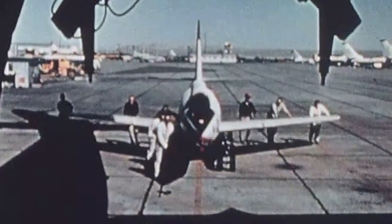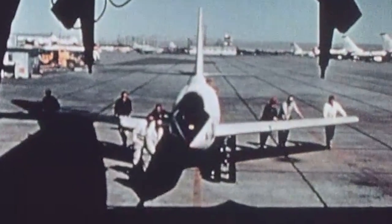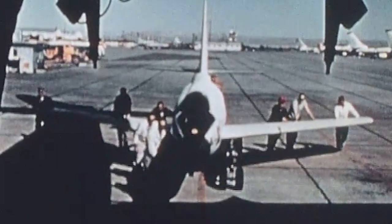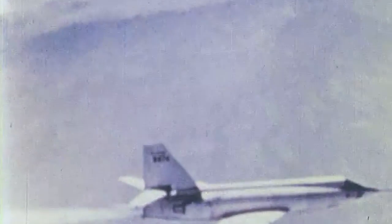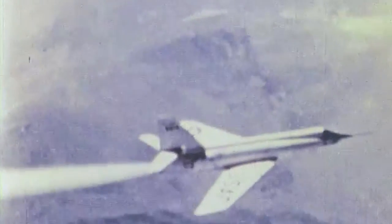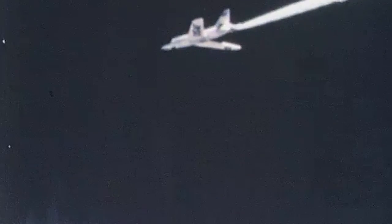The Bell X-2. Conceived shortly after the Second World War, it would become the first aircraft to travel three times faster than the speed of sound. But despite this, it is mostly remembered for being a horribly delayed, mismanaged, and grossly unsafe program that paid too high a price for its achievements.